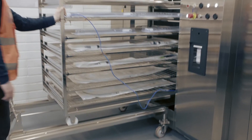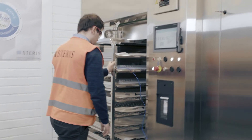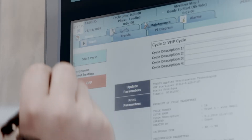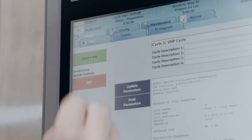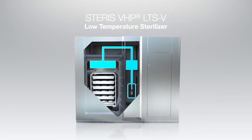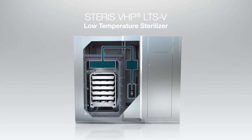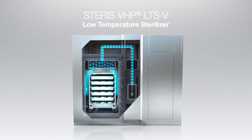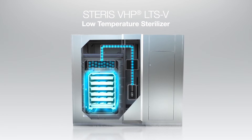VHP has a long history as a sterilization process of choice in the clinical healthcare environment. As innovations in healthcare device design often result in drug products, devices, and materials that are sensitive to heat, radiation, or high humidity, VHP offers an exciting alternative as an efficacious industrial terminal sterilization modality.